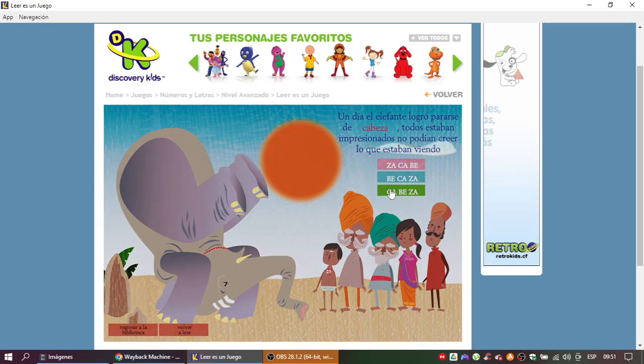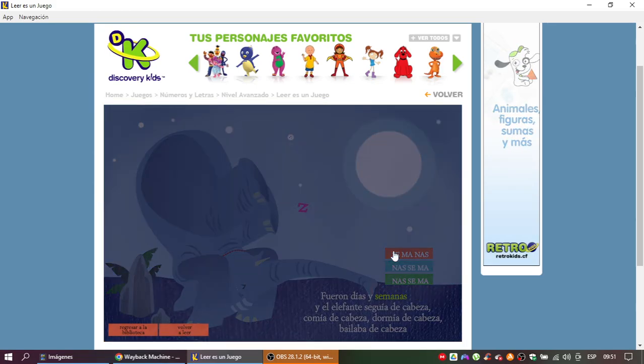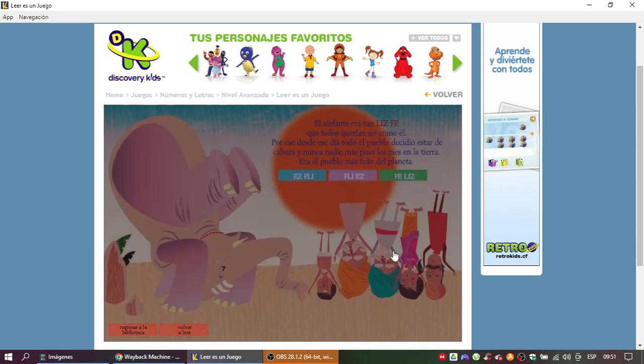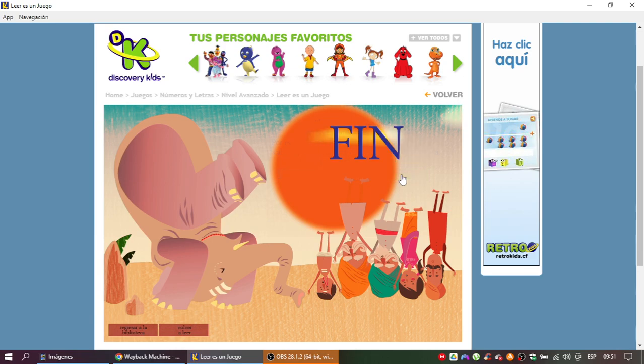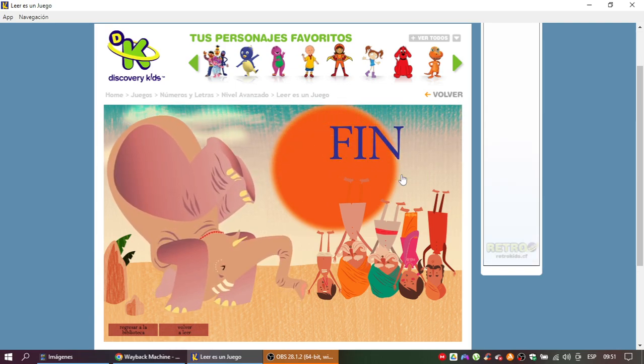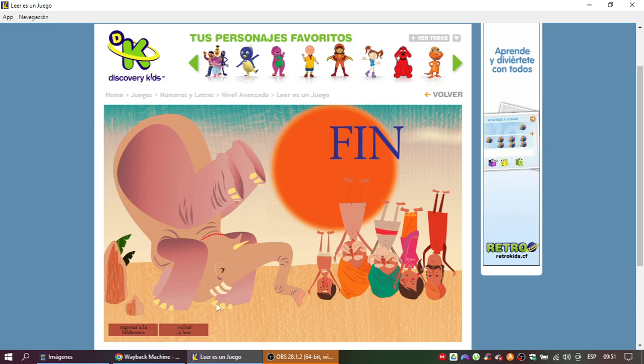Un día, el elefante logró pararse de cabeza. Todos estaban impresionados. Comía de cabeza. El elefante era tan feliz que todos bailaban como él. Por eso, desde ese día, todo el pueblo decidió estar de cabeza y nunca más nadie puso los pies en la tierra. Eran el pueblo más feliz del planeta.